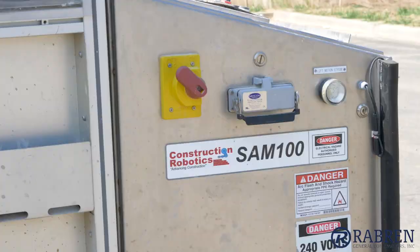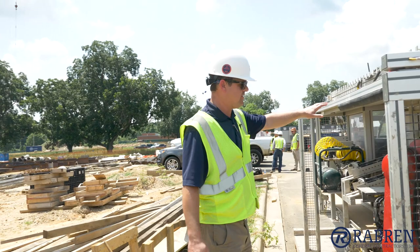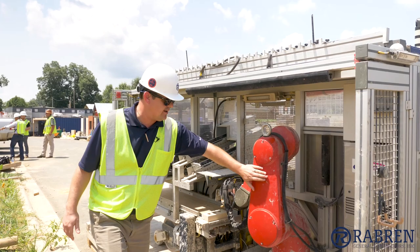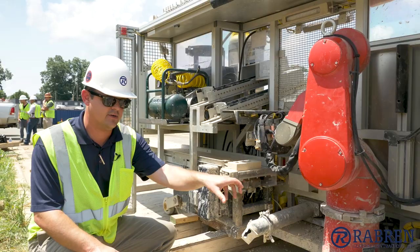This is the part of Sam that fits on the face of the wall. Sam is guided by this arm up here, which has lasers that keep Sam on the right plane. This red arm here is actually the articulating arm that picks up the bricks and places them on the wall. This conveyor belt right here feeds Sam the bricks. Sam picks up the bricks with his arm, comes down here, scoops some mortar on the brick, turns and sets it on the wall.